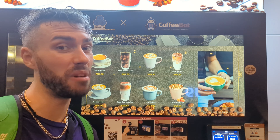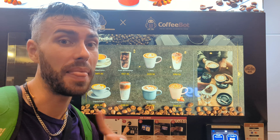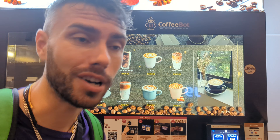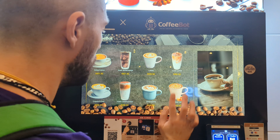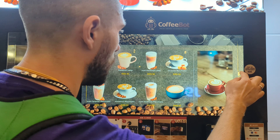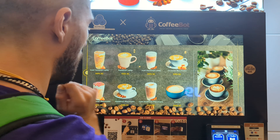Hey everyone, this is CoffeeBot that I told you about in the last video. This is the machine I was telling you about that I hit up when we got to KL the first time. It says 'CoffeeBot' and I love this thing. I'm gonna show you how it works — it's very cute. Taking hazelnut latte.